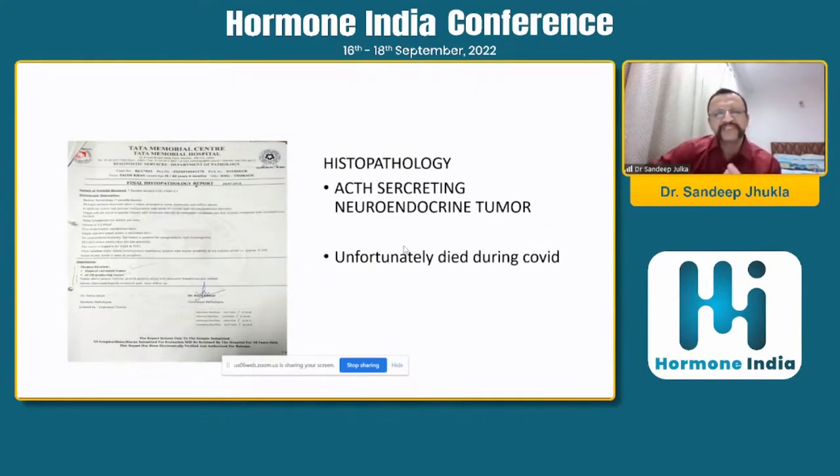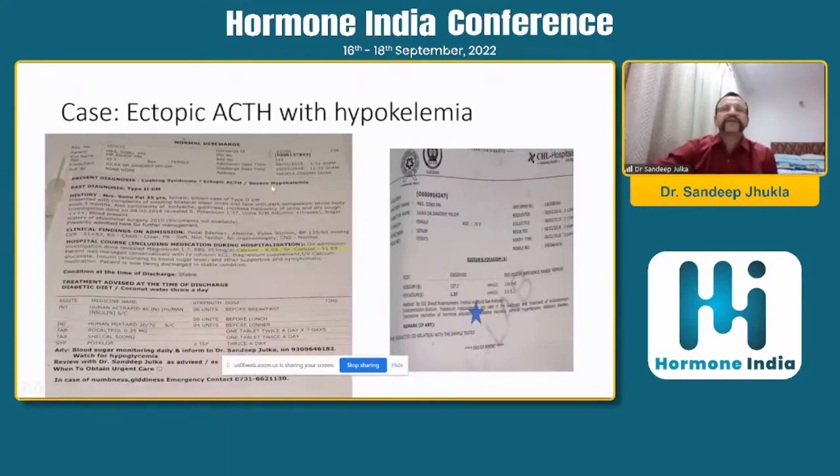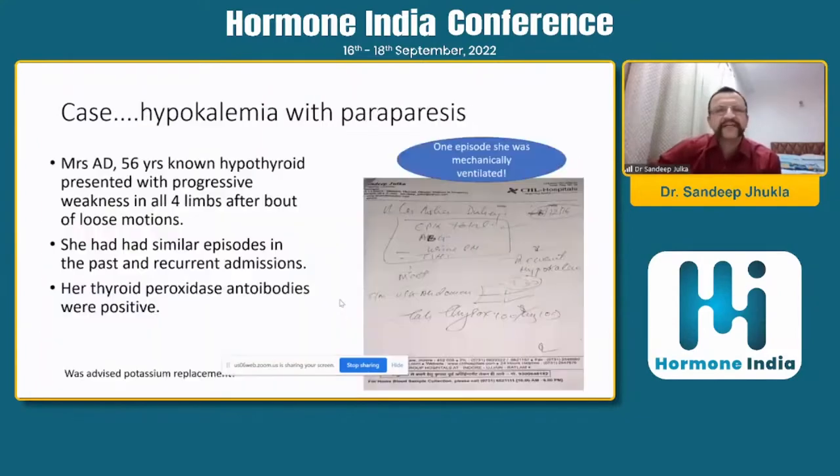Sometimes you get a patient who is diabetic, but as they say, the eyes do not see what the mind does not know. You have to keep your eyes and ears open. You may be dealing with secondary diabetes, especially when there is significant proximal muscle weakness, hypertension, or severe hypokalemia. Another case with ectopic ACTH syndrome: this lady presented with a potassium of 1.37. Although we diagnosed the patient and started her on ketoconazole, she was lost to follow-up.